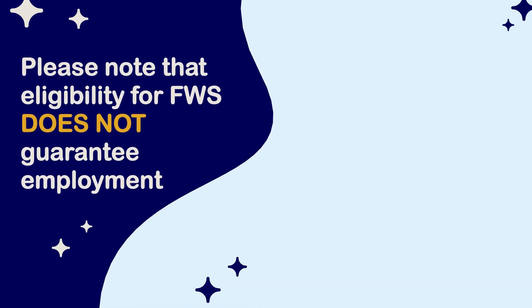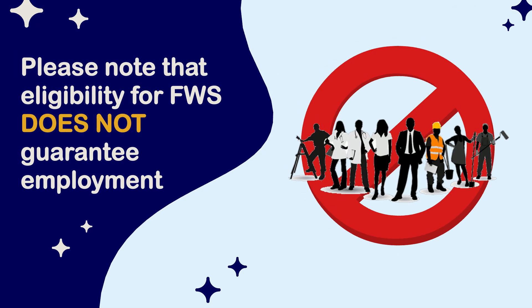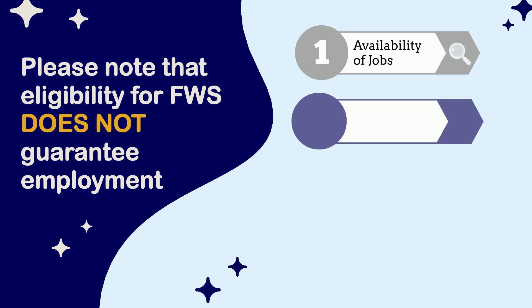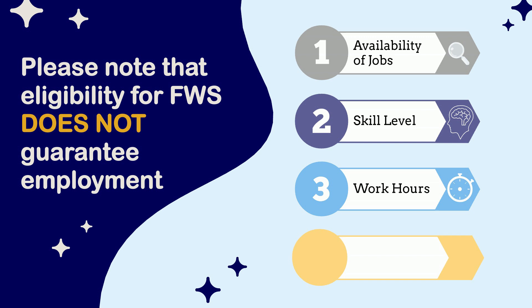Please note that eligibility for Federal Work-Study does not guarantee employment. Actual employment is based upon availability of jobs, skill level, work hours, and getting hired.